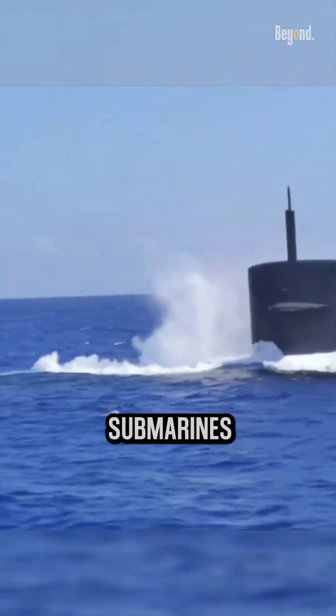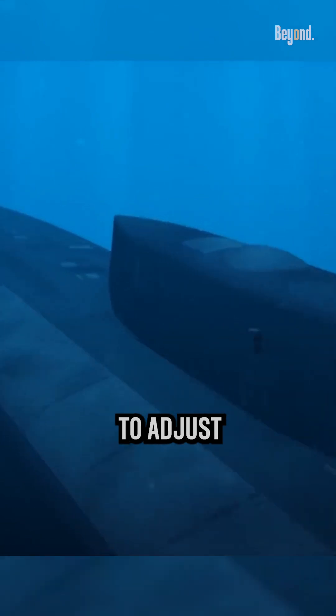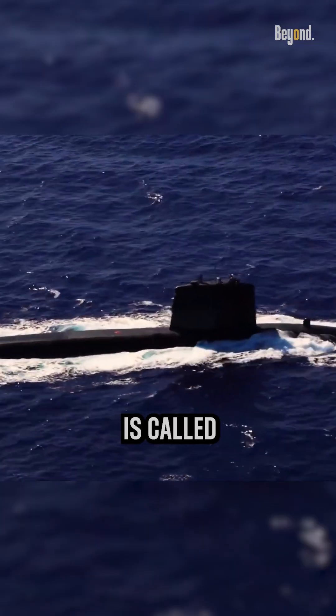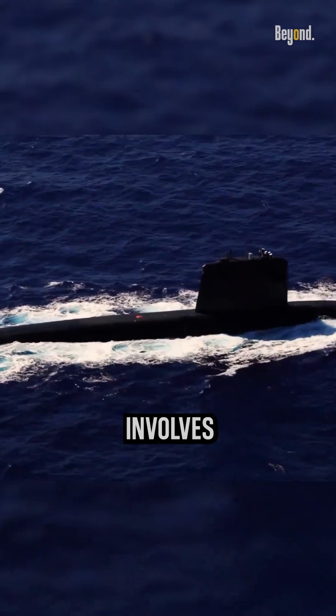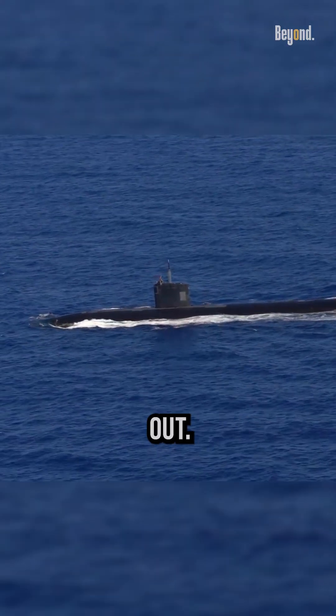In addition, submarines can also release water from their ballast tanks while submerged in order to adjust their depth or to stabilize their position. This process is called blowing ballast, and it involves opening valves to allow compressed air to enter the tanks and force the water out.